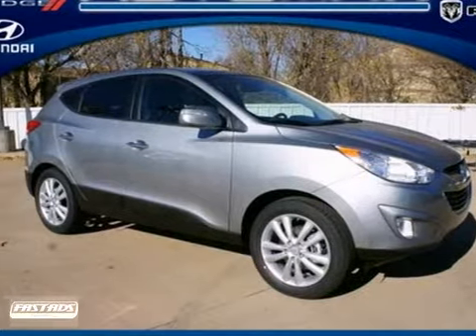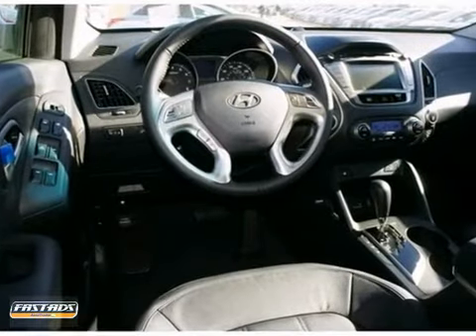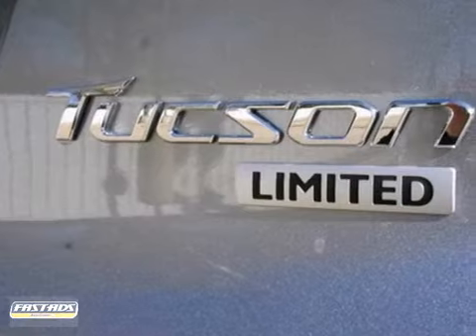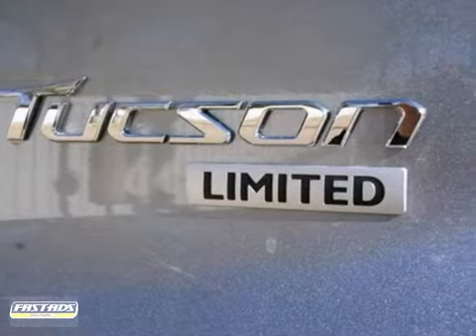We proudly display our 2013 Tucson Limited in graphite gray. This signature Hyundai design will see that you stand out in the busy crossover crowd with exceptional looks and practical features.